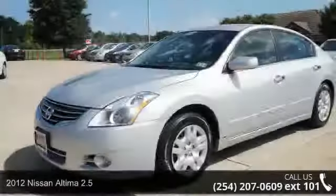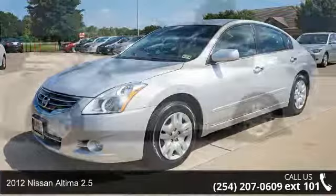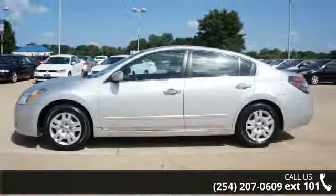Arrive in style with this 2012 Nissan Altima 2.5. If you are looking for a first-rate auto, this one could be yours today.